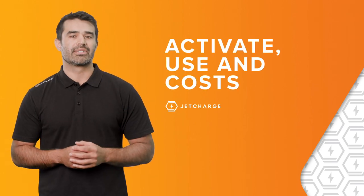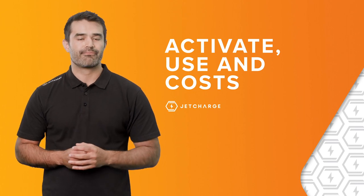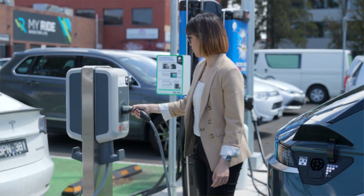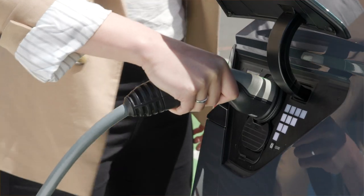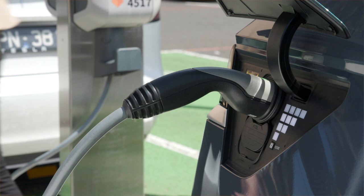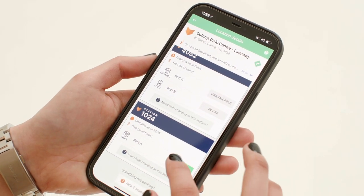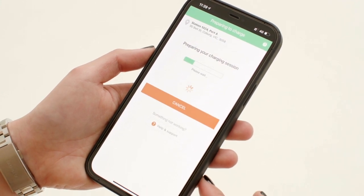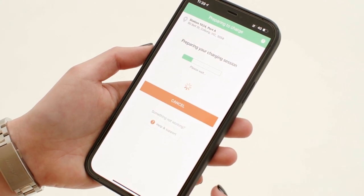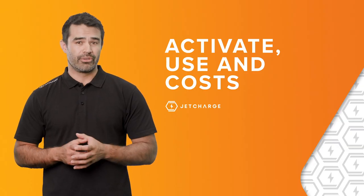The next thing we should discuss is how to activate and use a public charger and the cost of doing so. A charger may be in unsupervised or free-to-use mode, where you simply plug in and start charging without any further interaction. A charger can also be in a free-to-use mode but may require the use of an app, via services like ChargeFox, to activate the charging session. This helps operators understand the level of EV demand.